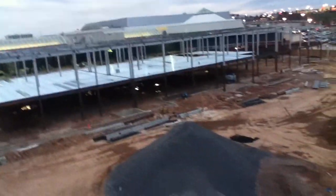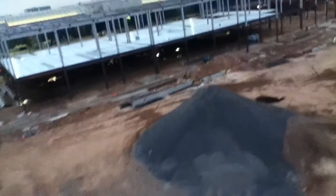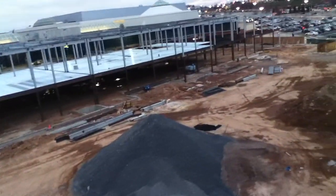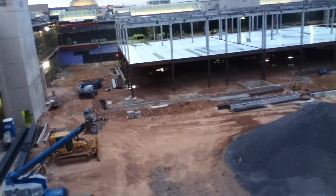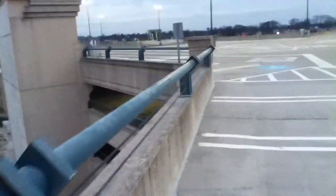Good evening. This is YouTube user Owen Hinton with a double feature video where I'll be talking about two things. It's mainly a construction update video, but it also covers another feature that I just found out about — though I should have found out about months ago.